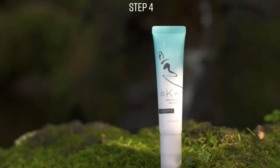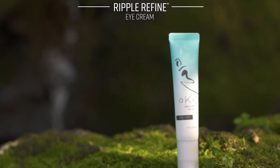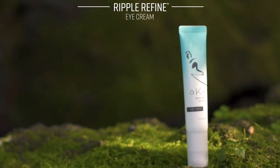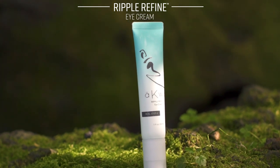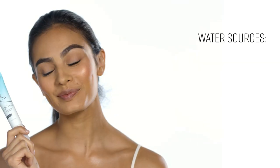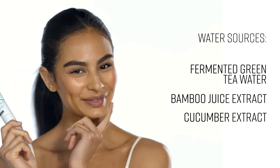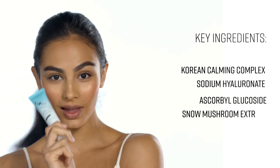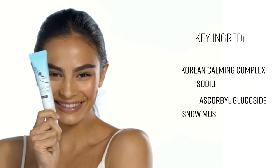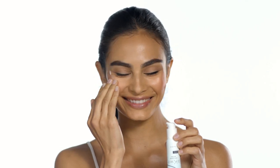Ripple Refine combines moisturizers, decadent emollients, and an ancient mushroom that's naturally rich in plant-derived collagen to promote a smoother, more refined, and more polished outer eye appearance. Gently apply the product onto the targeted areas of the eye, including the outer corner and underneath.